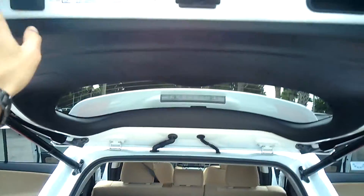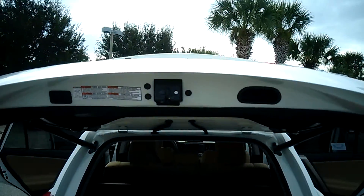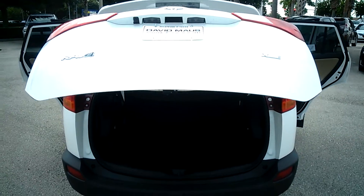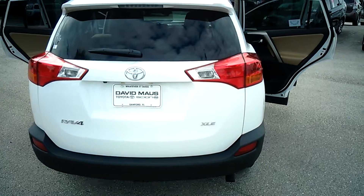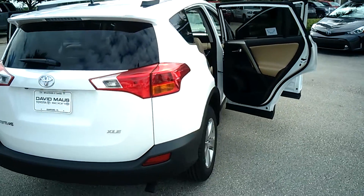It's got the option of the power liftgate, so by a push of a button the liftgate would go down or up. As well, it has your high-definition reverse camera that pops up right on your dash for easy convenience.